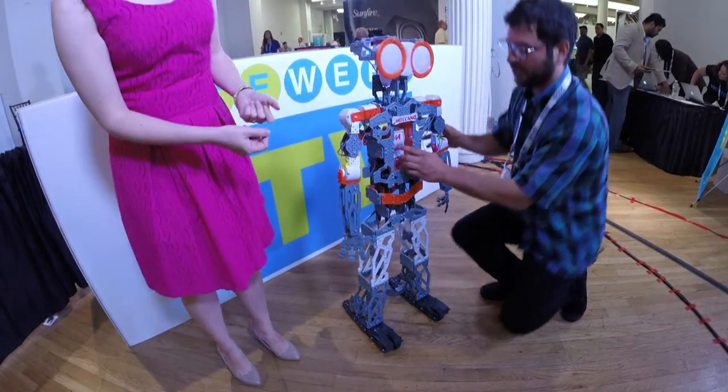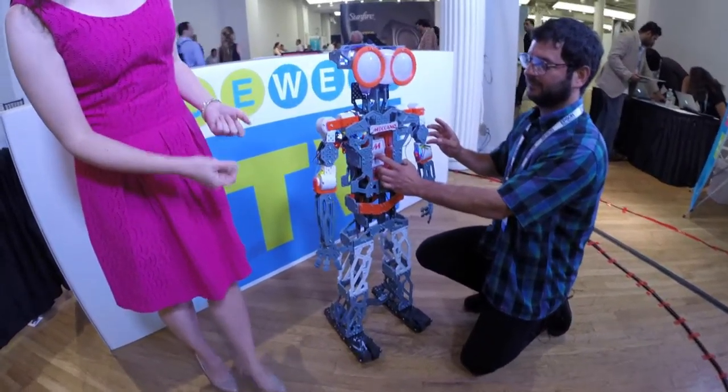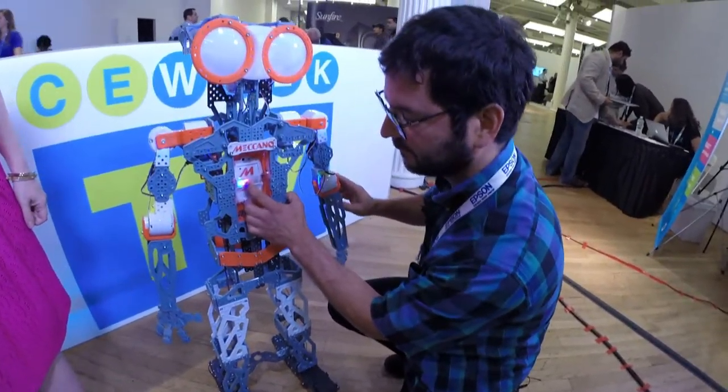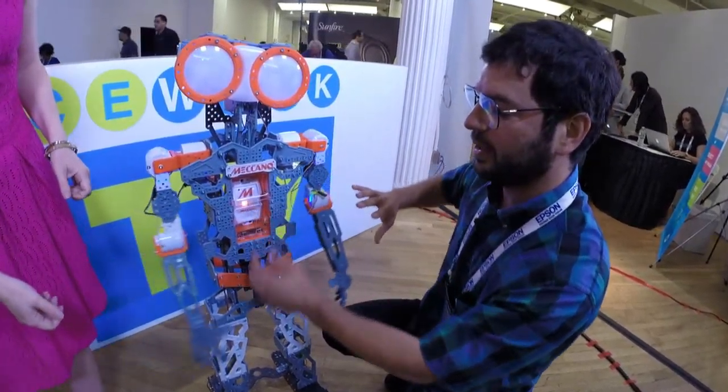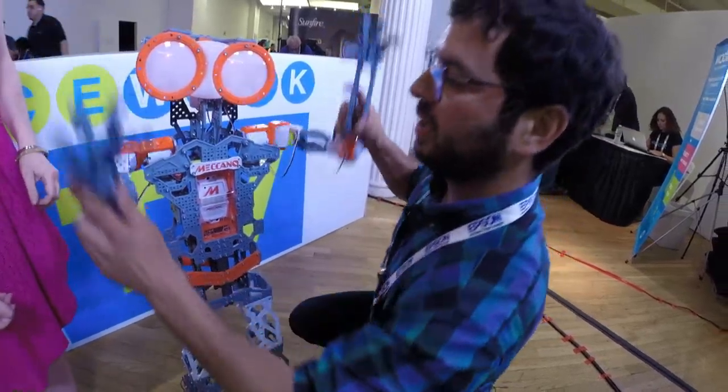He's going to be $400. We're also doing a $200 version — his little brother. So how do kids, once they've built it, interact with it and play with it so that it becomes really a part of their life?